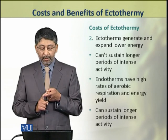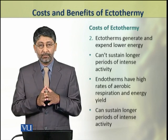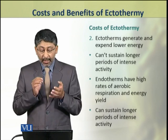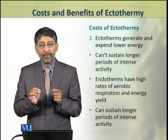Number two: ectotherms generate and expend lower energy. Due to this, they cannot sustain longer periods of intense activity.